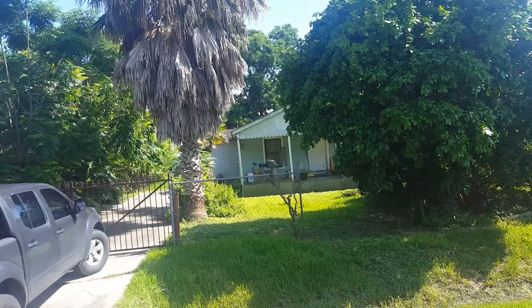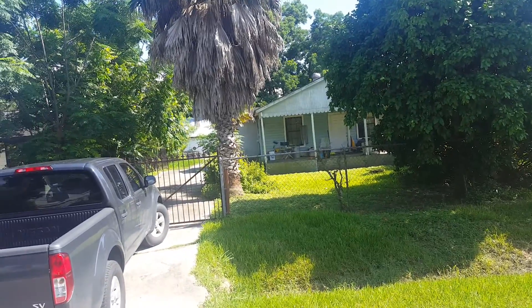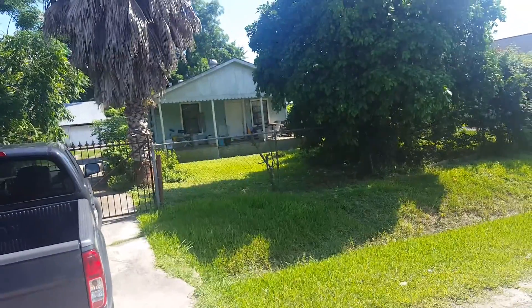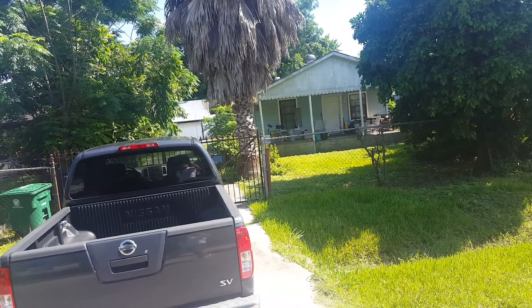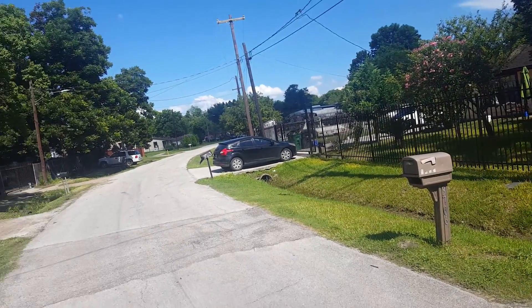It's 3706 Hitchcock, fenced in, does appear occupied for sure. Not a bad looking house. Looks like it's on a slab, frame construction, with a corrugated metal two-car garage in the back.